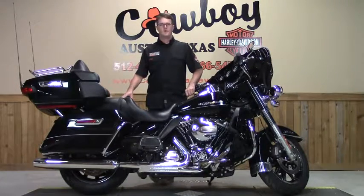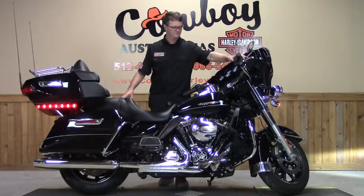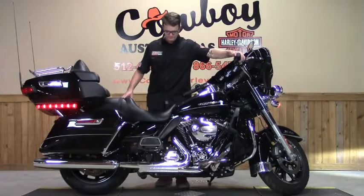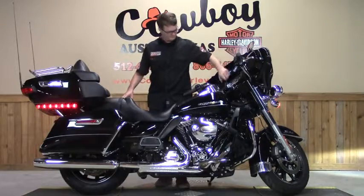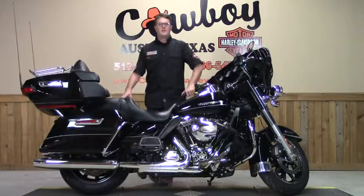The exhaust system on this bike once again is stock. If you would like to upgrade the exhaust system, be sure to stop by our parts department where they keep both Harley-Davidson and aftermarket systems in stock. Let's fire it up and have a listen, shall we? This little baby purrs like a kitten.